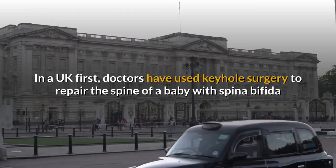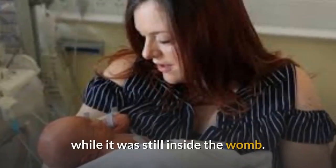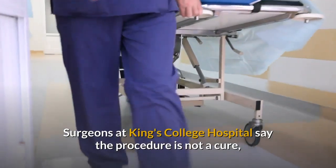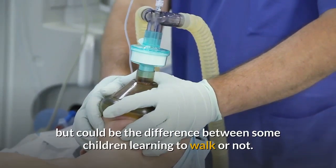In a UK first, doctors have used keyhole surgery to repair the spine of a baby with spina bifida while it was still inside the womb. Surgeons at King's College Hospital say the procedure is not a cure, but could be the difference between some children learning to walk or not.